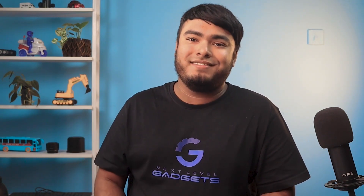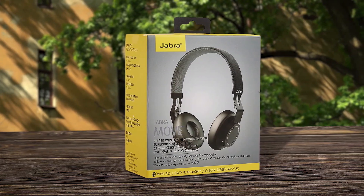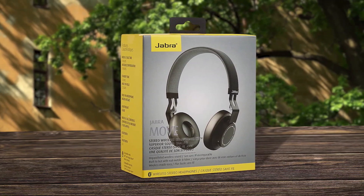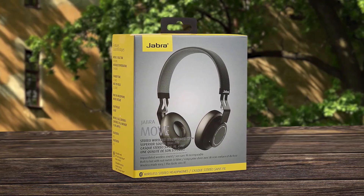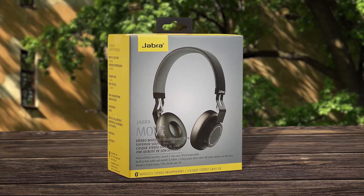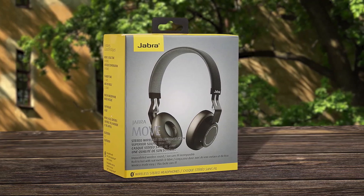They even include an optional cord for use on flights. The easy pairing and multi-use features allow you to stream from two devices. With up to 8 hours of talk or music time and 12 days of standby time, these headphones are perfect for all-day use.